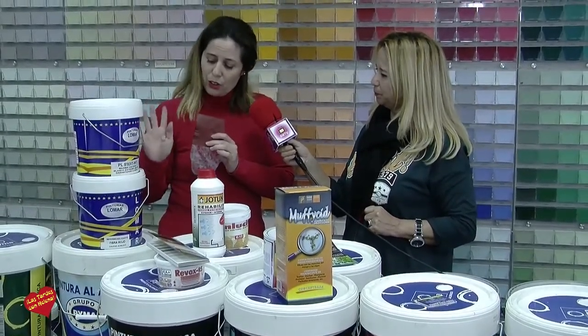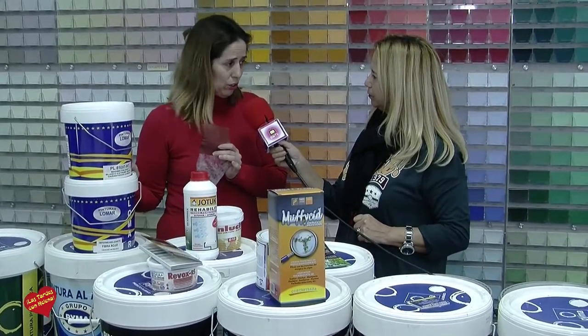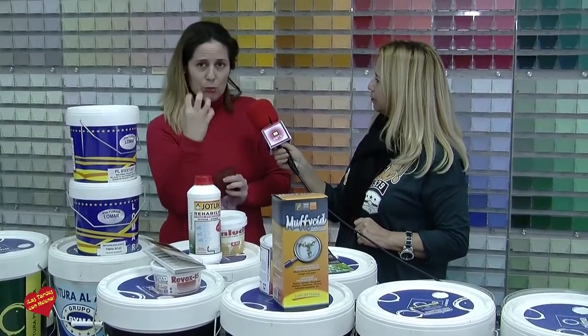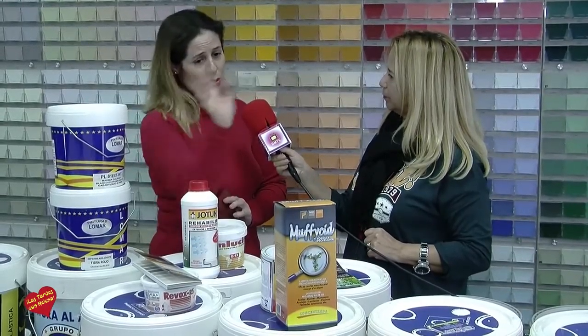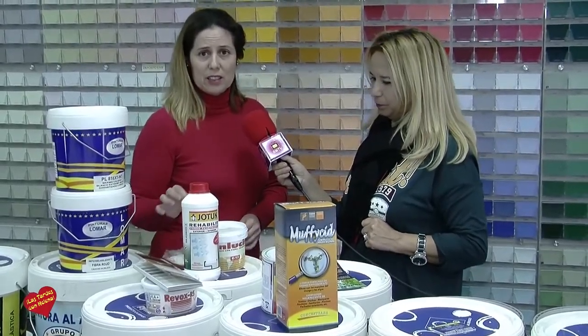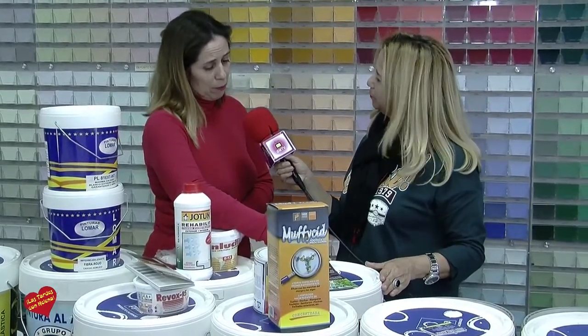Para los problemas de interior hay que tener en cuenta que si es condensación interior la misma operación, pero no viene de la calle sino del interior. Hay una prueba para verlo: se pone film pegado con celo a la pared, y si salen burbujitas es condensación de interior, hay problemas de ventilación. La solución es la misma: solo sería matar los hongos y aplicar el tratamiento.